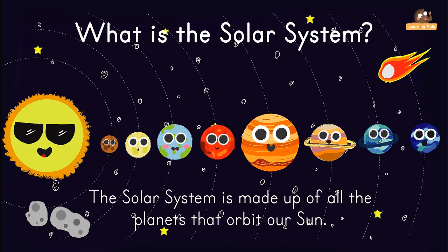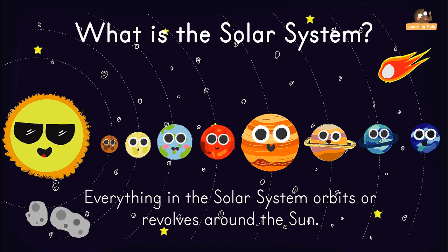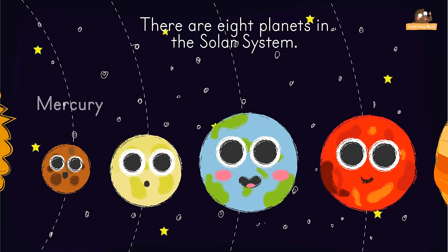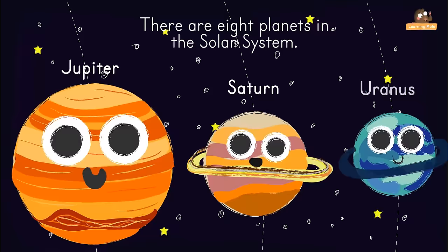Everything in the solar system orbits or revolves around the Sun. The Sun contains around 98% of all the material in the solar system. There are eight planets in the solar system, starting with Mercury which is closest to the Sun. The planets are Mercury, Venus, Earth, Mars, Jupiter, Saturn, Uranus, and Neptune.